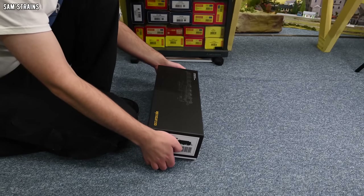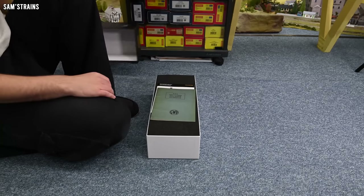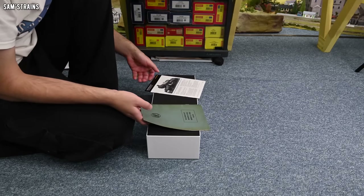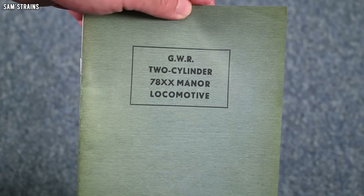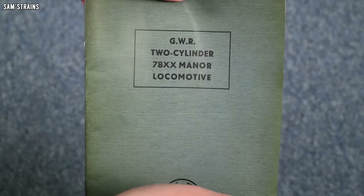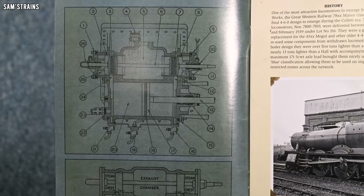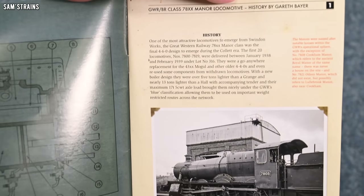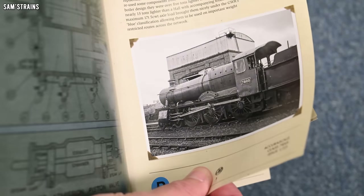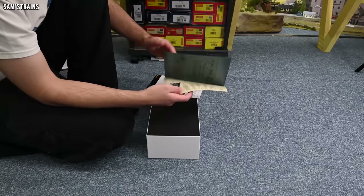So let's open up the box and get our first look at the AcuraScale Manor. The first steam loco from a manufacturer is always such an exciting thing. Let's start by having a look at the information booklet - it's a Great Western two-cylinder 78XX Manor locomotive. We've got a diagram of the cylinders, photographs, and history. This is why AcuraScale are good - everything they release comes with this much information, because the 37 did, the Deltic did. And while Dapol do produce great paperwork and documentation, it wasn't quite to this extent.